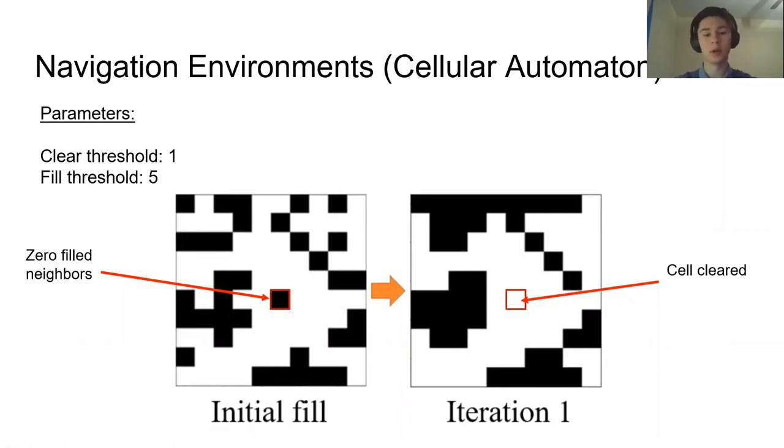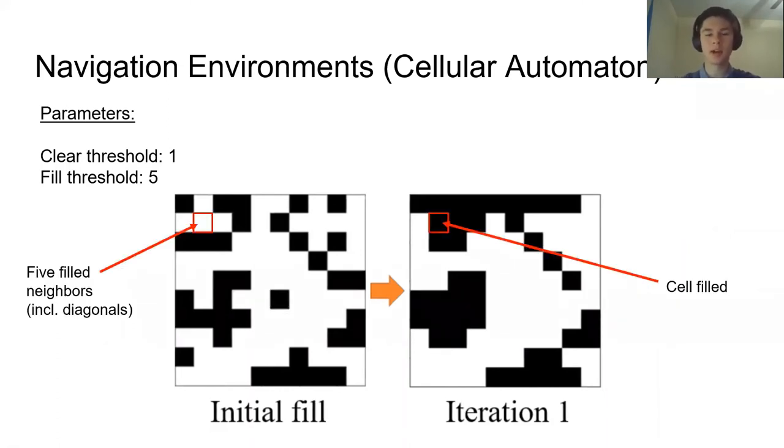Here is an example of what it looks like with these parameters. After the initial fill, the square in the middle has zero filled neighbors, which is less than the clear threshold of one, so in the next state it is cleared. Conversely, a cell that is initially cleared can become filled: after the first iteration it has five filled neighbors including diagonals, which is greater than or equal to the fill threshold of five, so in the next state the cell is filled. All updates within an iteration happen in parallel, using the original map from the previous iteration.